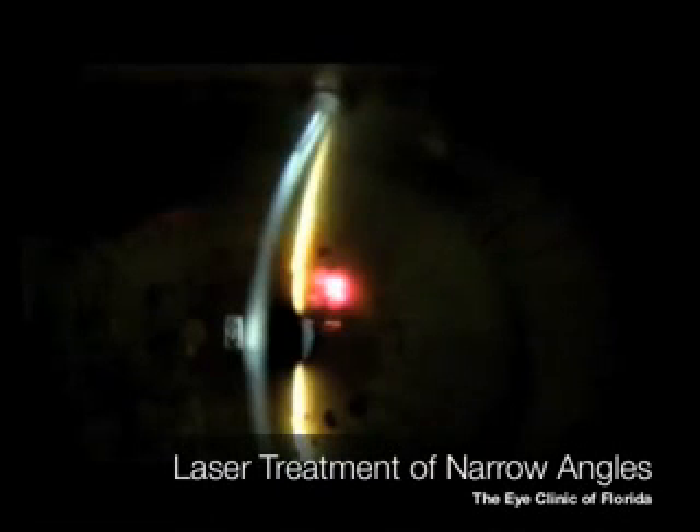Welcome to part two of laser treatment of narrow angles. I'm Dr. Mahuchi from the Eye Clinic of Florida.